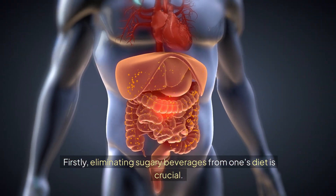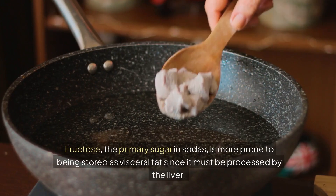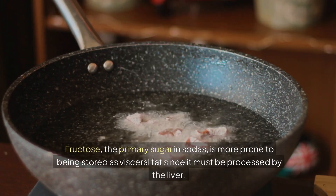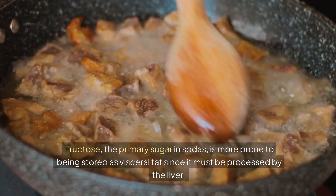Firstly, eliminating sugary beverages from one's diet is crucial. Fructose, the primary sugar in sodas, is more prone to being stored as visceral fat since it must be processed by the liver.